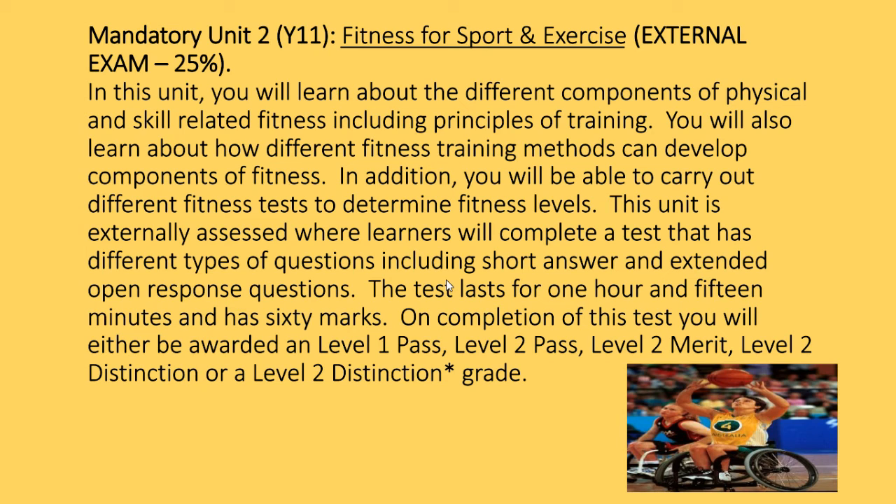The test lasts for an hour and 15 minutes and is worth 60 marks. On completion, you'll receive a Level 1 Pass, Level 2 Pass, Level 2 Merit, Level 2 Distinction, or Level 2 Distinction Star.